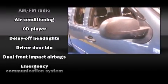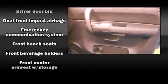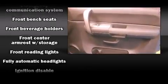Chevrolet ensures the safety and security of its passengers with equipment such as dual front impact airbags with occupant sensing airbag, ignition disabling, OnStar, and ABS brakes.